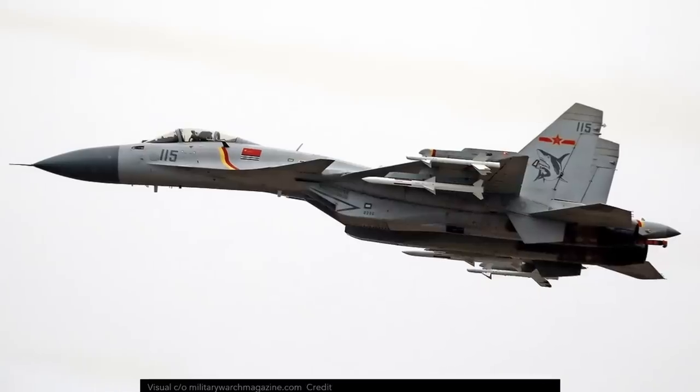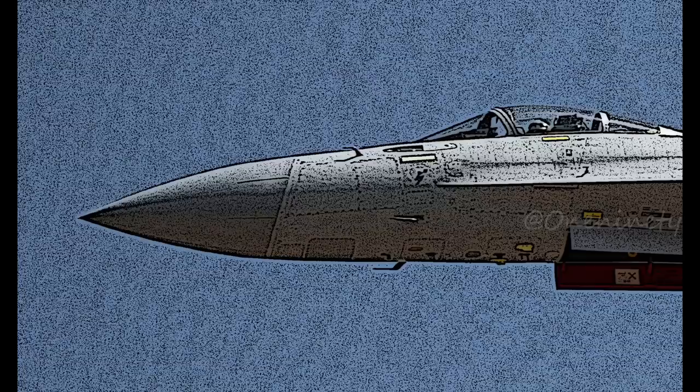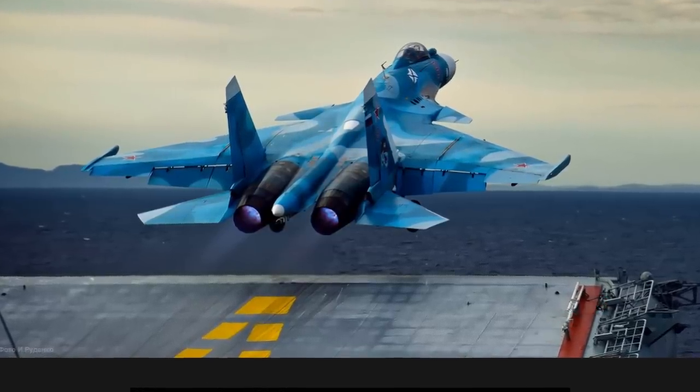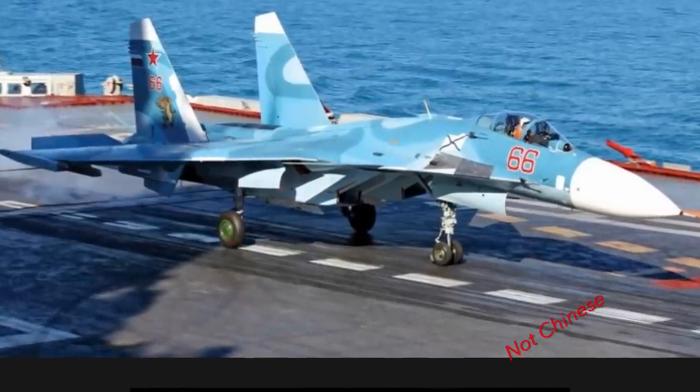The J-15 is the carrier-capable version, already discussed when we covered the new aircraft carrier Fujian. For the new carrier, the J-15B — which is catapult compatible — is undergoing tests, and it seems the Chinese took the opportunity to hugely modernize the aircraft, inheriting some systems from the J-11 and J-16. The J-15 actually needed this care, because it has never been a particularly brilliant aircraft and the current version is basically obsolete.